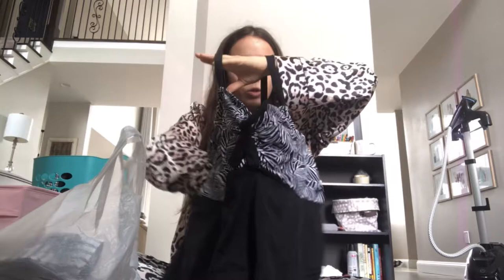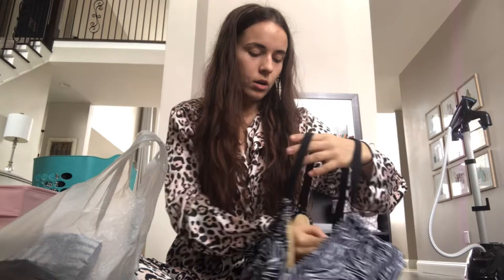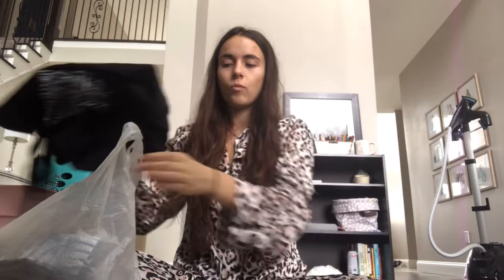I got this at Goodwill — it's a Swimsuits For All, new with tags, size 24, one piece. Swimsuits For All isn't the greatest brand, but when it's brand new with tags and you're paying very little for it, why not? It's approaching summer, it's the perfect time.